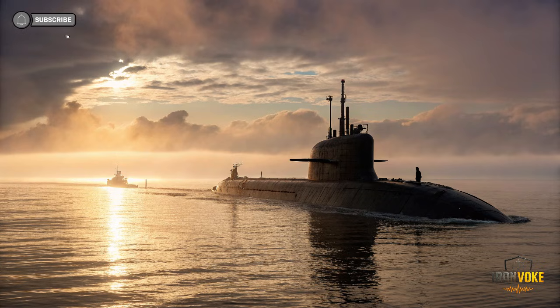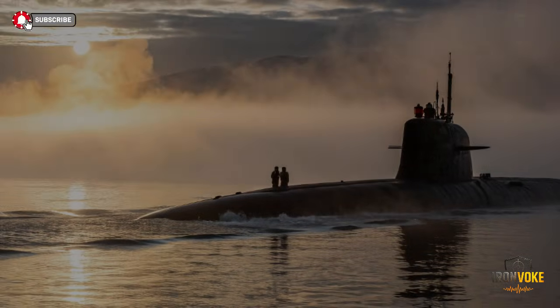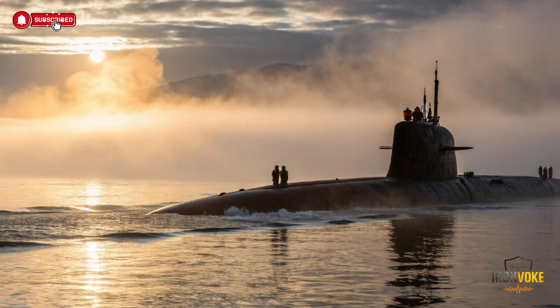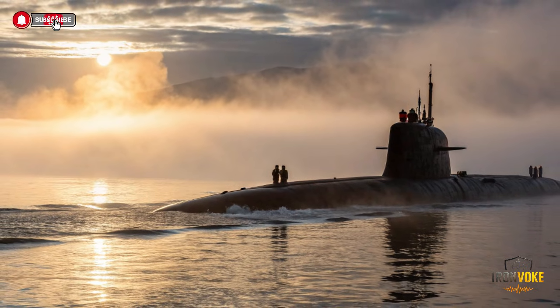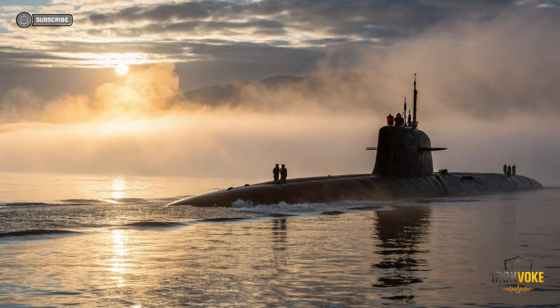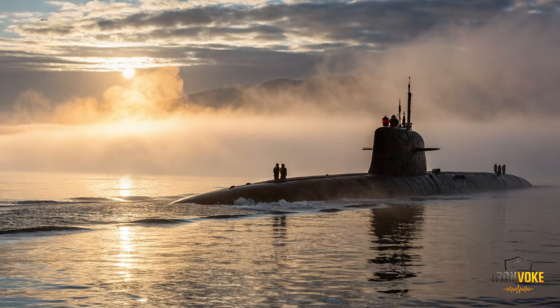Unlike traditional submarines, the Drakon is designed to operate silently, evade detection, and carry advanced weaponry capable of changing the balance of naval power. Israel has always been a pioneer in defense technology, and the INS Drakon continues this legacy. From its sleek design to the innovative systems onboard, every element screams sophistication. We'll explore what makes INS Drakon a game changer — from its stealth capabilities to its strategic role in modern naval operations. By the end, you'll understand why experts around the world are watching this submarine closely.